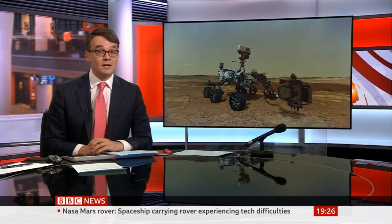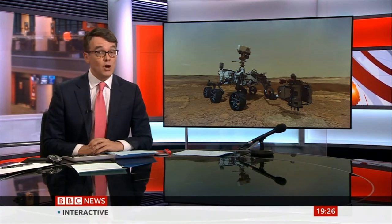We'll discuss that in a bit more detail with our guest in a moment. But first, our correspondent Rebecca Morrell reports on the mission.